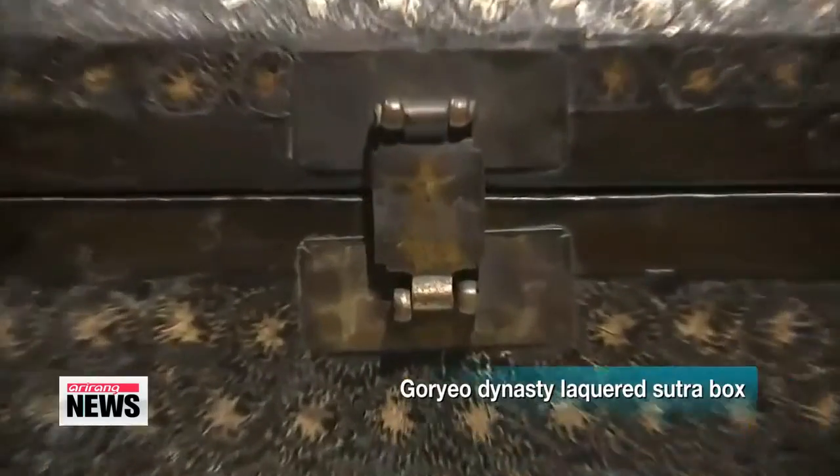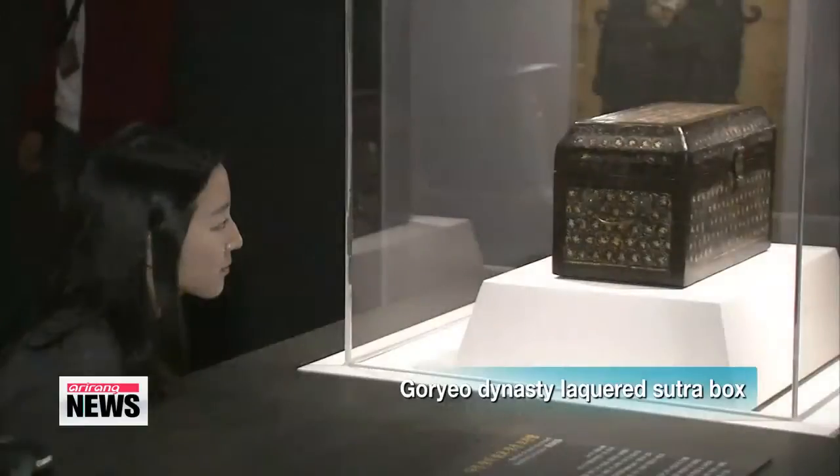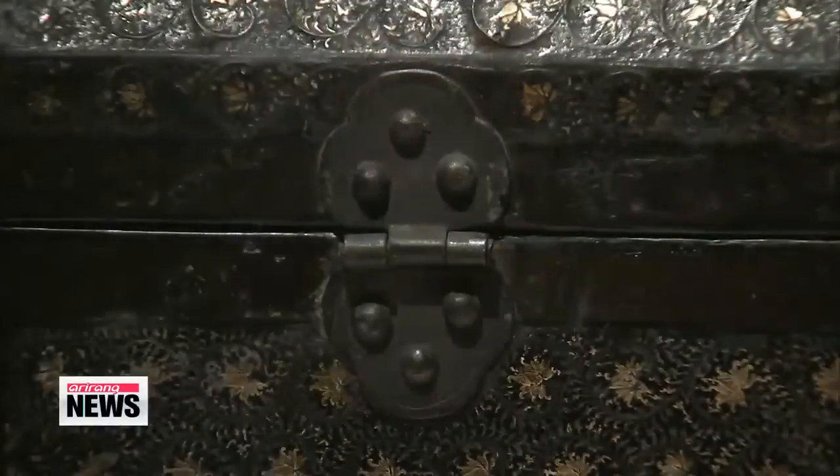Another treasure recently returned to the nation is now making its first public debut as well. The rare Koryo Dynasty lacquered suture box is thought to be one of only nine authentic specimens left in the world.